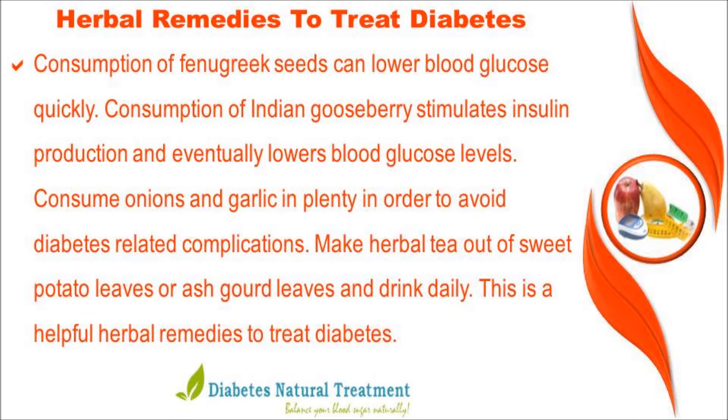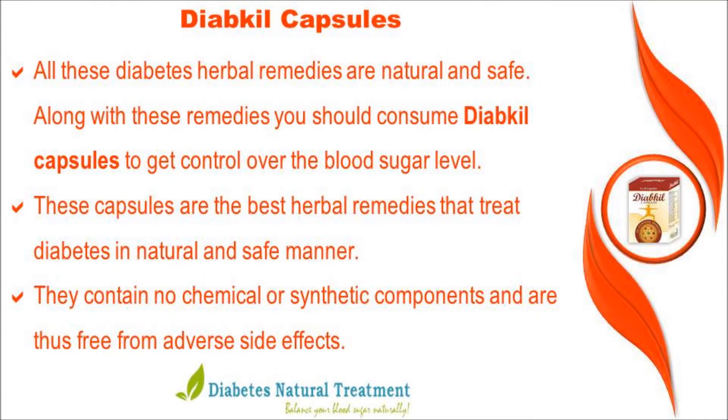Consume onions and garlic in plenty in order to avoid diabetes-related complications. Make herbal tea from sweet potato leaves or ash gourd leaves and drink it daily. All these diabetes herbal remedies are natural and safe.